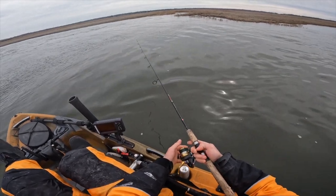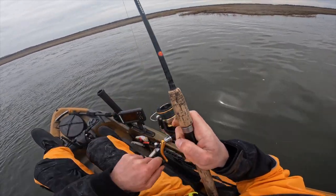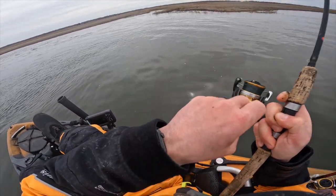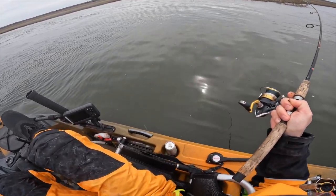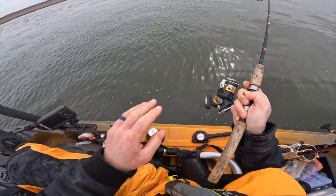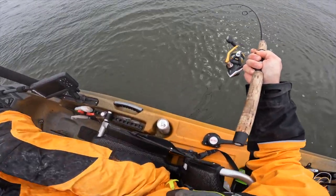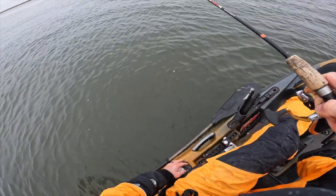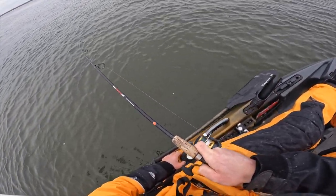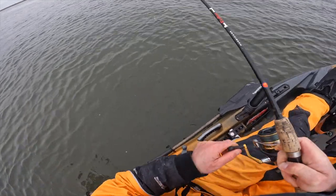Let's try a cast here, see if anybody's home. There we go — I knew there'd be something sitting in that little trough. It's always a good feeling when your instincts pan out. In the springtime fishing can be real tough. If you find a trend that works, stick with it — because this time of year can be real tough with the water temp transitioning, fish moving up and down the river.